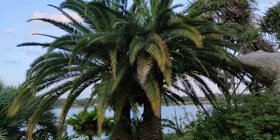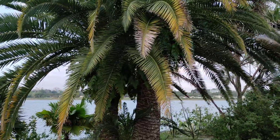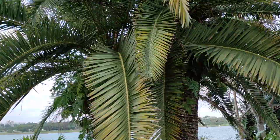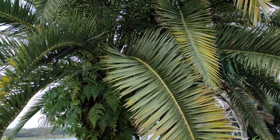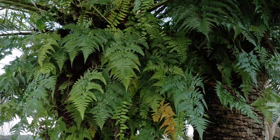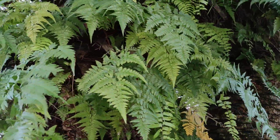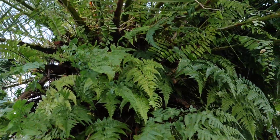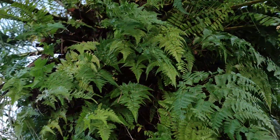Hi folks, this is All the Fruit, and here I have Phoenix canariensis, the Canary Island date palm — our friend and constant companion everywhere in the Canary Islands, in the Mediterranean, or even not uncommon in parts of Florida. This is basically the ornamental palm most common in subtropical climates.